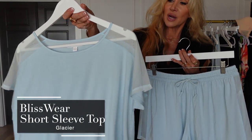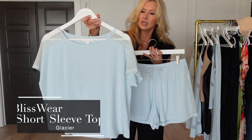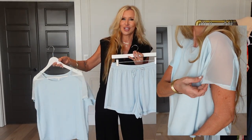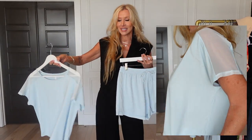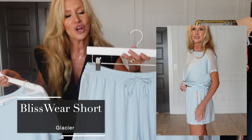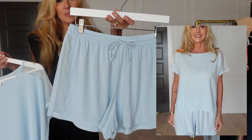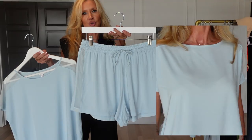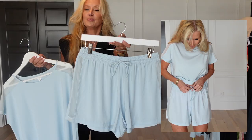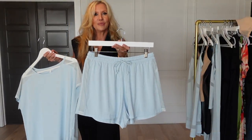This is the Blisswear that comes with a full t-shirt. This does not have the built-in bra — some people are not going to want a built-in bra, and I totally understand that. These are the little shorts that are very similar to the pants but shorter. They also have the beautiful mesh on the side to give them just a little something-something, and also the drawstring waist that does not have to be untied every time you go to pull your pants down.